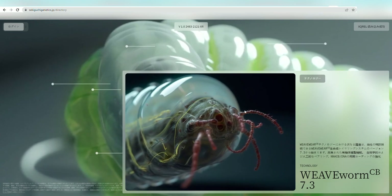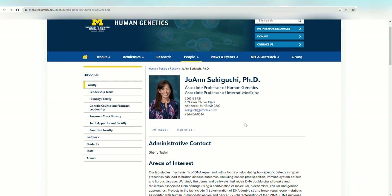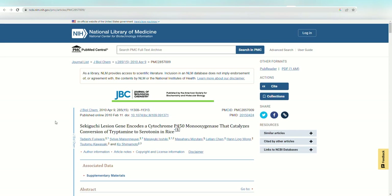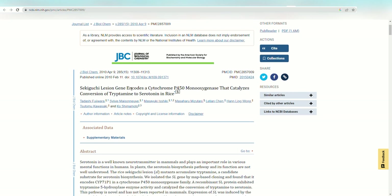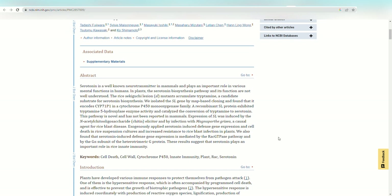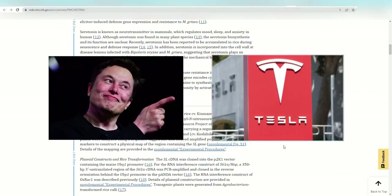I'd like to draw your attention to another interesting discovery. There is a real person named Sekiguchi who is a professor specializing in human genetics at the University of Michigan, and she is currently working on the same subject matter. Is this merely a coincidence, or is there an intentional connection here? It appears that perhaps in the future, her descendants may establish the Sekiguchi Company, or the company's founders might name it after her remarkable scientific discoveries — similar to how Elon Musk established the Tesla Company.